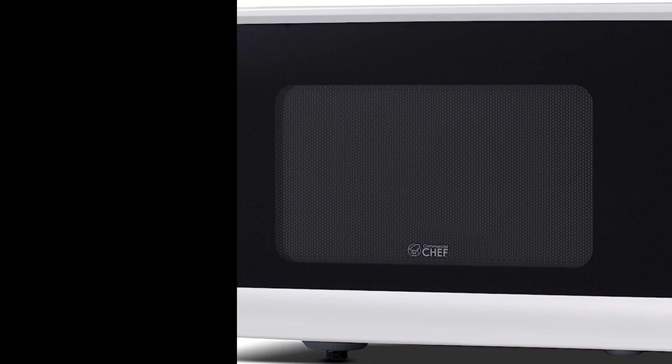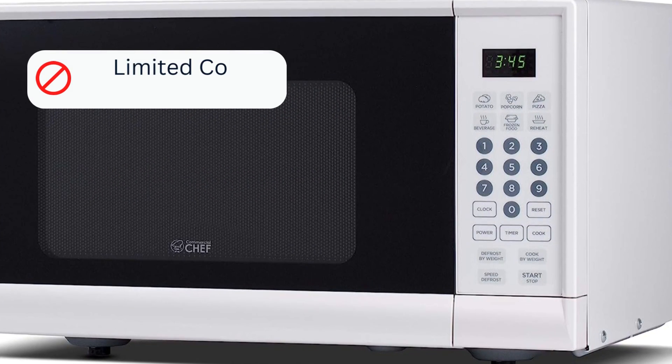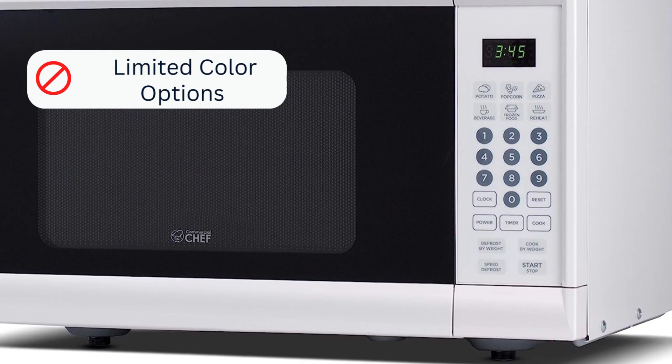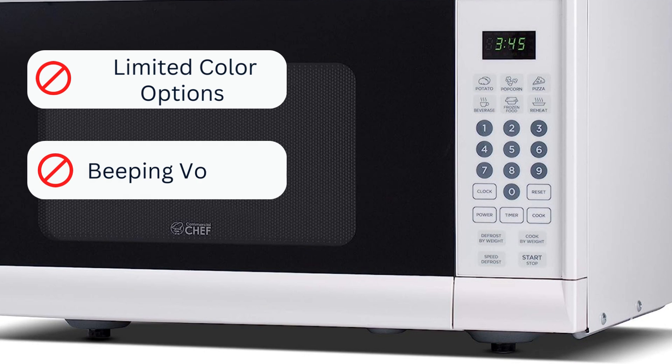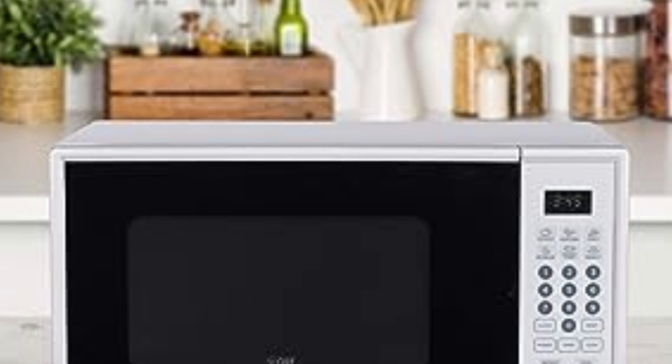Cons: One, limited color options — currently available in white only, which might not suit all kitchen aesthetics. Two, beeping volume — the microwave's beeping sound can be quite loud and is not adjustable.